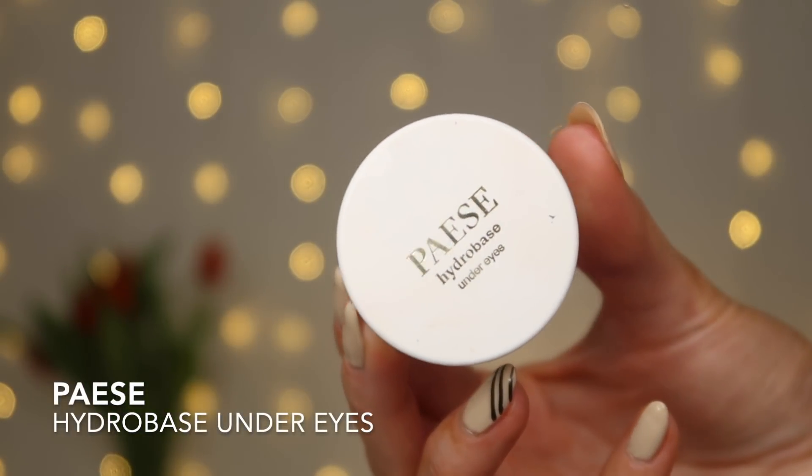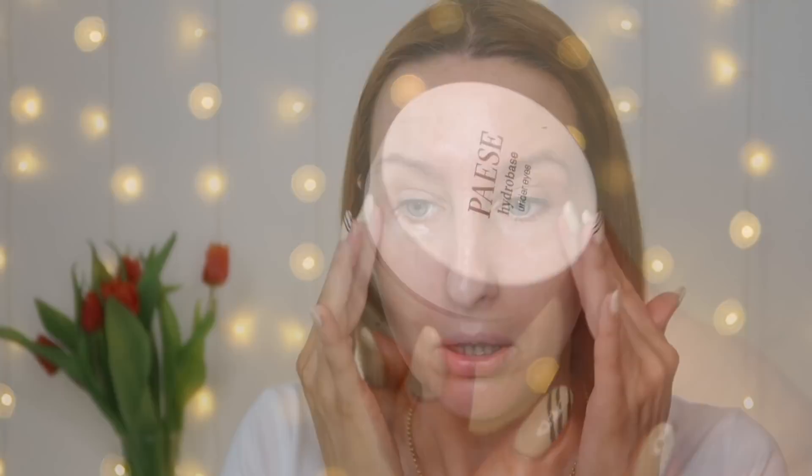Naprawdę jest fajna promocja na tę bazę i wiem, że ją lubicie, zwłaszcza tę pod oczy. Jestem już w połowie i długo mi służy, bo ma fajną, lekką, żelową konsystencję, przez co ładnie się wchłania. Korektory naprawdę ładnie się na niej trzymają, skóra jest nawilżona, nie napięta. Polecam obie bazy – używam od kilku miesięcy, nie wysypuje mnie po nich i faktycznie przedłużają makijaż.